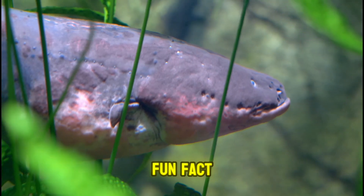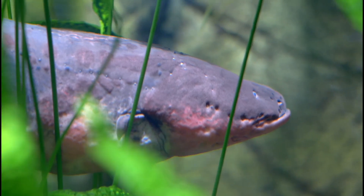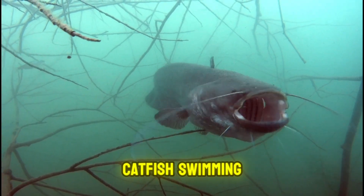Here's another fun fact: the porakee isn't actually part of the eel family. It's more closely related to catfish. Yes, nature has a sense of irony — an electric catfish swimming around.